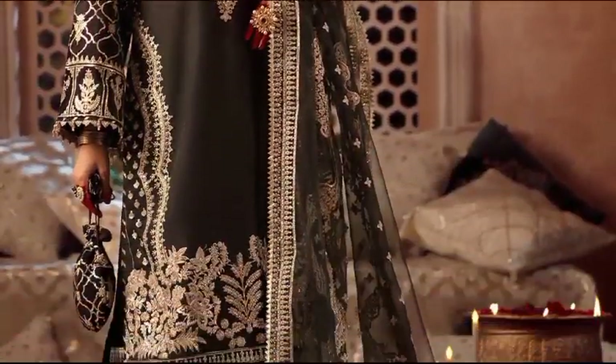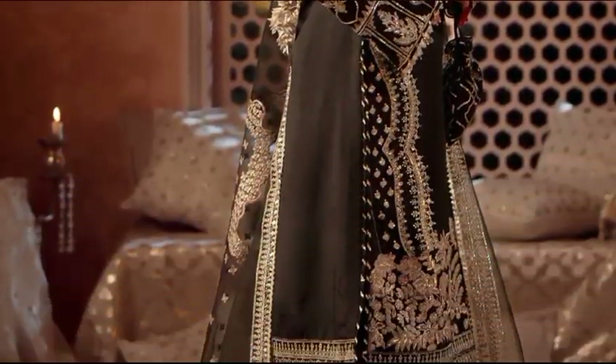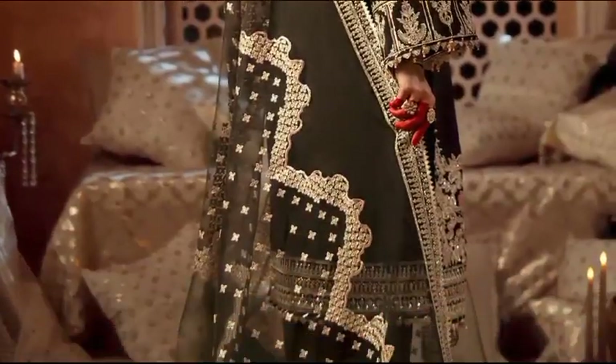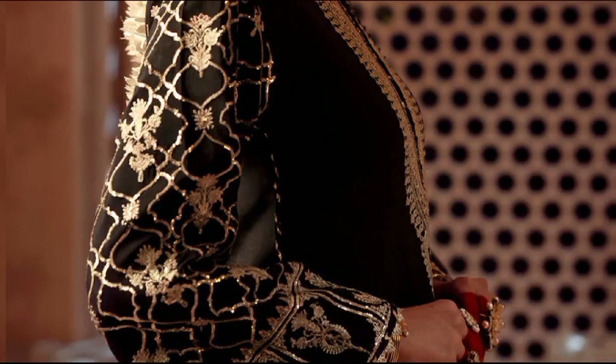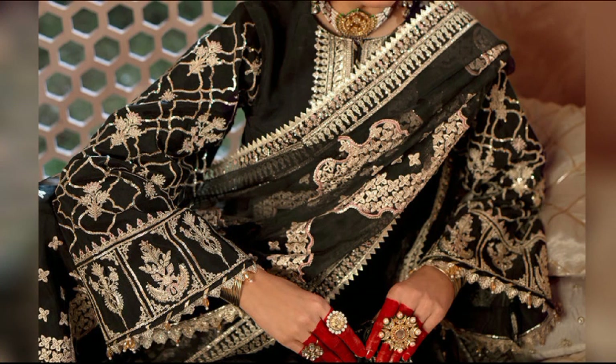Bar sat at 13,800 — a delightful ensemble adorned with sequin and resham embroidery. The raw silk shirt features a captivating organza neckline, front daemon, and side slit motifs. Paired with dyed rust silk trousers, the outfit is completed with an elegant organza dupata.